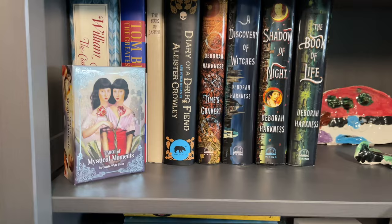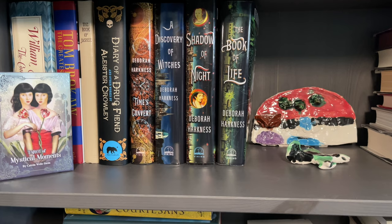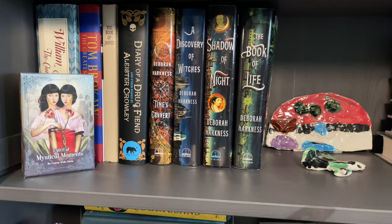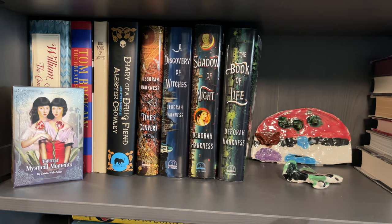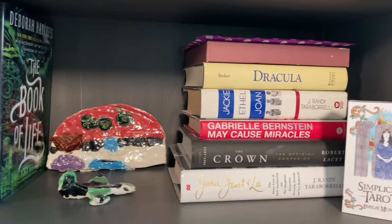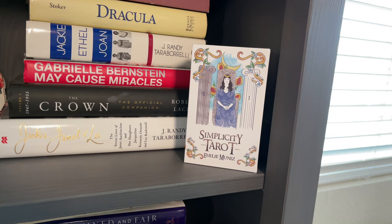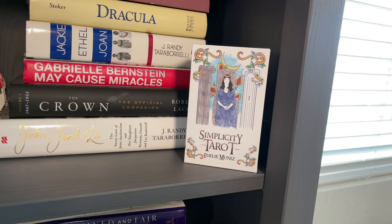Moving down one more shelf, you'll see my Tarot of Mystical Moments, which I think fits with my Deborah Harkness books. Are you watching the Discovery of Witches series on the Sundance or Shudder Now channel? It's really fun — you can do a free trial and binge watch both seasons. And more things my little guys made me in elementary school. And the Simplicity Tarot — now I am waiting for the diverse edition of this deck, which I pre-ordered. I think it's due in April, so it shouldn't be too long.